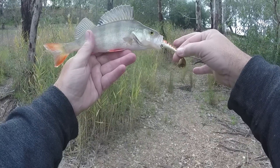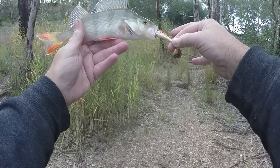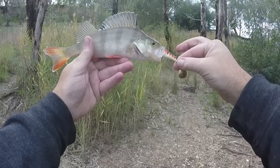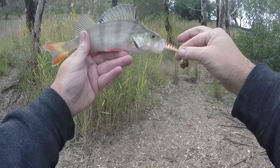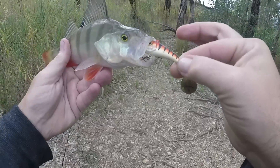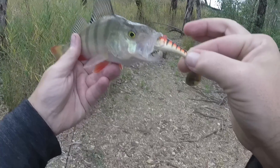There we go, another redfin on the Strike Pro Spin Doctor - loving this lure so far, first time I've ever thrown it, I might have to buy a few more. I'll get him dealt with and into the bucket ready to take home. Sorry buddy, but thanks for coming out to play - see ya!